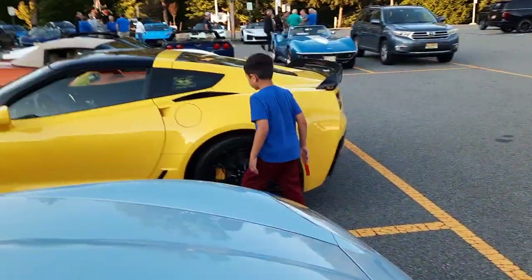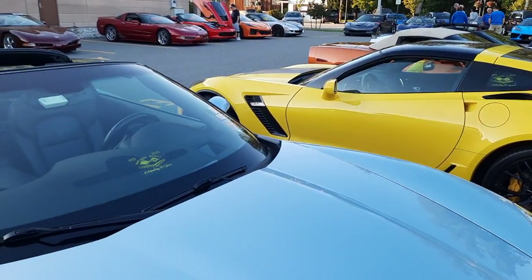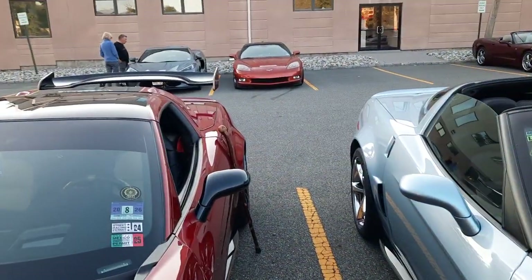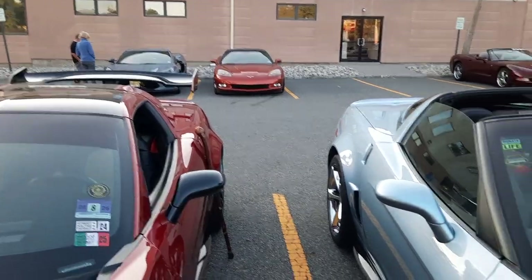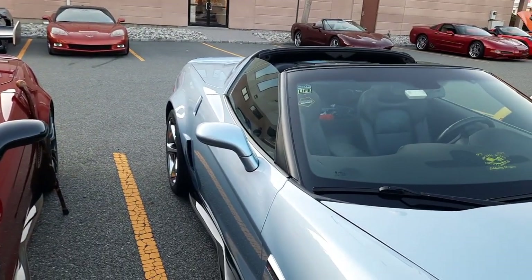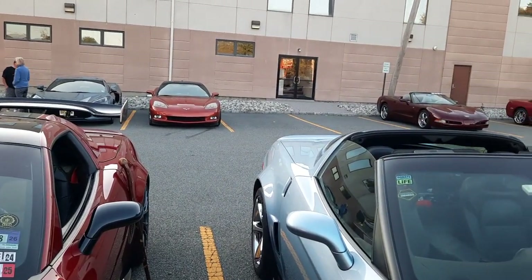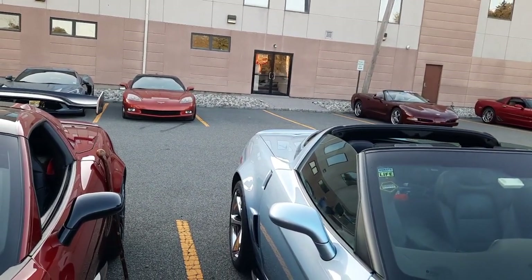That is a C7 — the yellow one. But all the now-new supercars — do you see the gray one over here? And there are a lot of others. GM hit the ball out of the park with those because those are mid-engines. They're up there with Ferrari, Lamborghini, and they're faster.